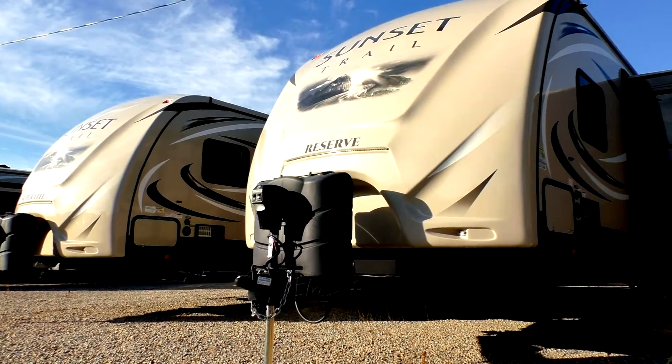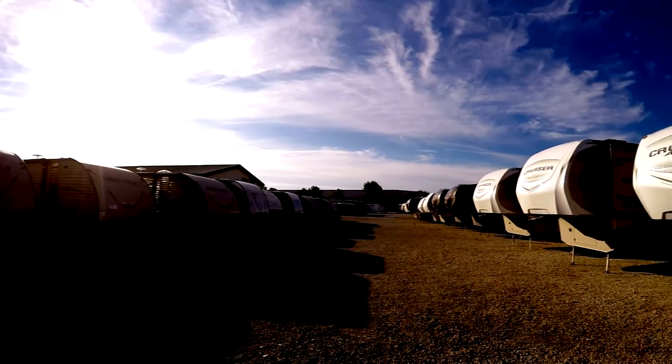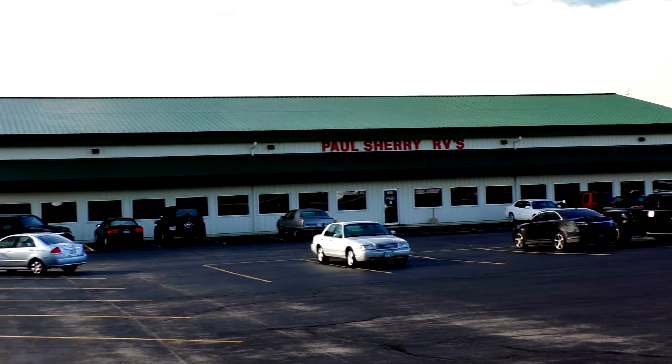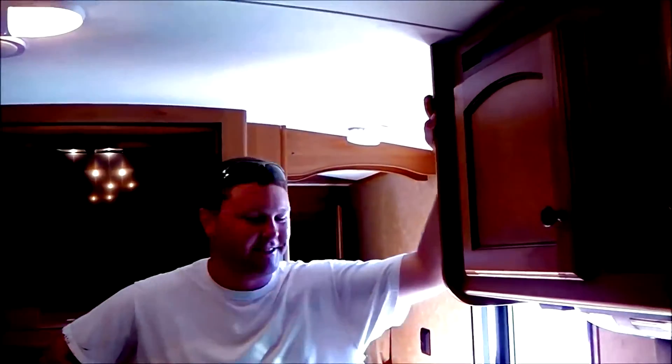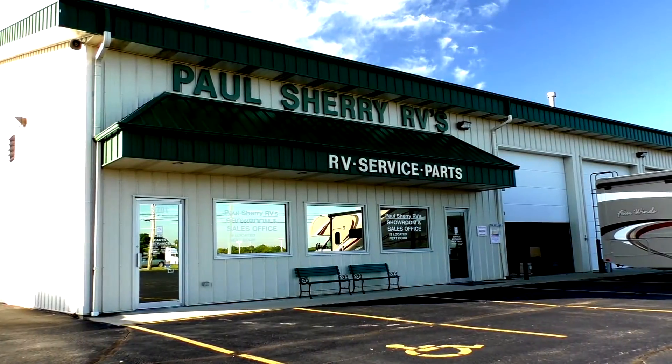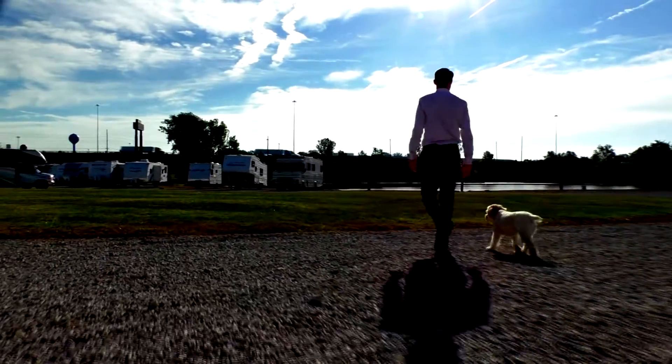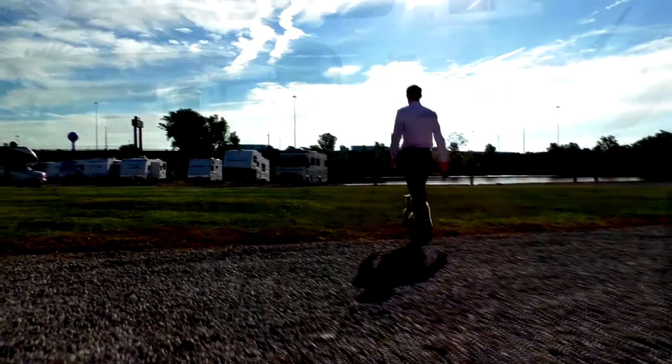Shopping for an RV can be very difficult — there are so many makes and models to choose from, and how do you ever know if you're going to get a good deal? My name is Mike Sherry and I'm with Paul Sherry RVs. Our goal is to make your RV buying experience as fun and painless as possible and of course provide you with the best deal in the market. Don't take my word for it — go online and read all of our reviews from happy customers. Feel free to call, email, or chat with us with any questions you might have.